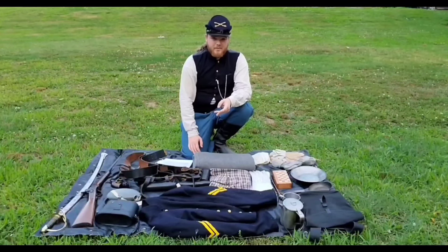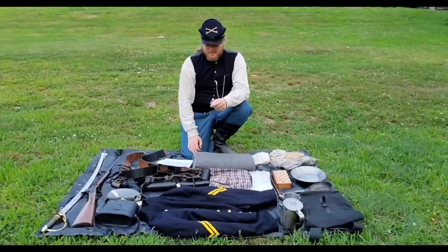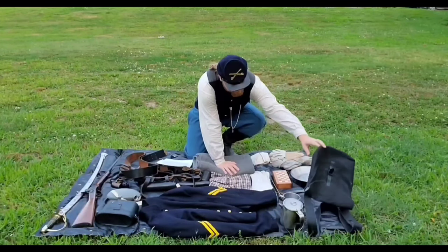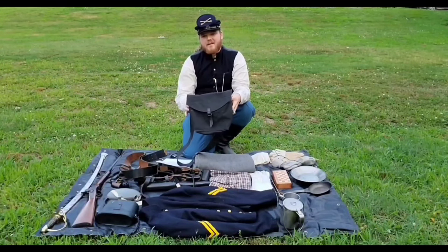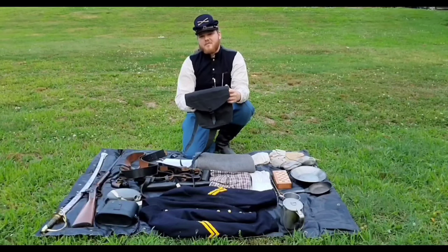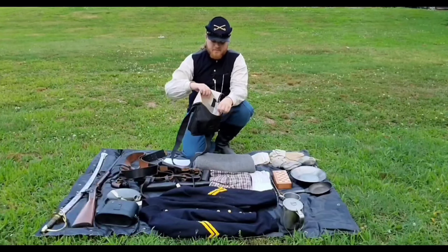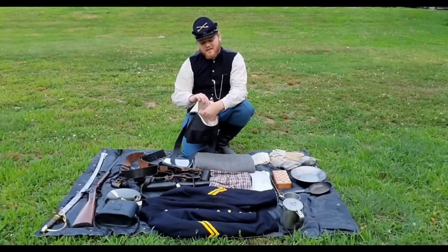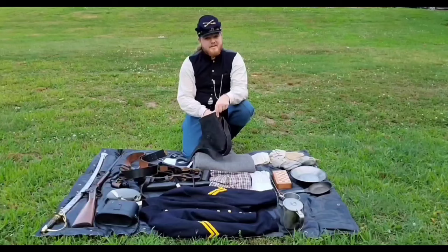The gear of a soldier could make or break the battle. So let's take a look at what a typical soldier, or cavalry soldier, would have carried during the war on a daily basis. For starters, we have the haversack, which is a canvas bag covered in oil and let harden somewhat, but as you can see, it is still flexible. It had an internal compartment for storing many necessary items, and also came with a linen or cotton removable center that could be easily washed.